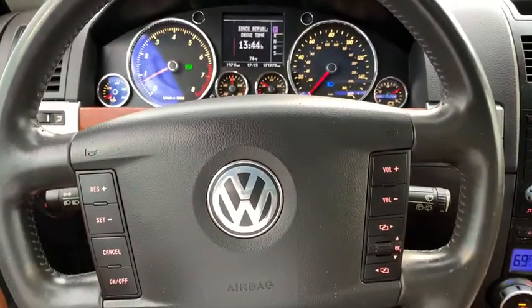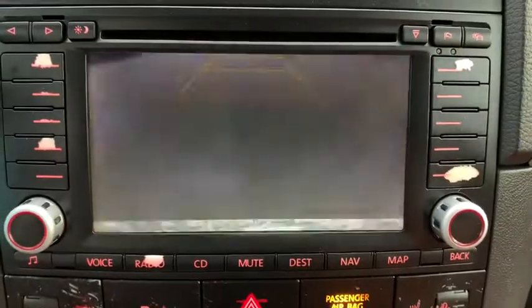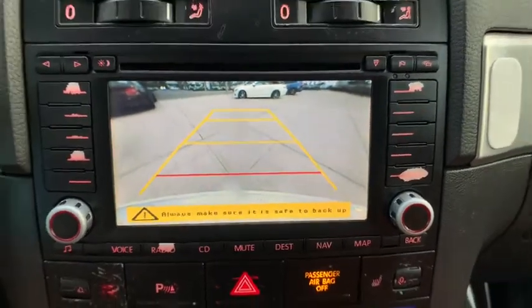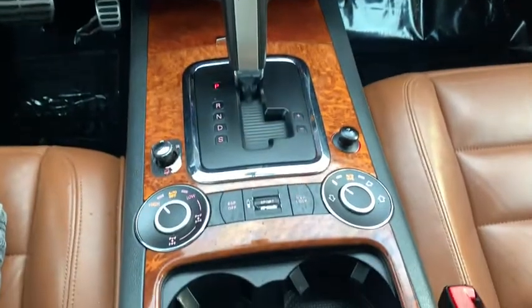Adjustable steering wheel, cruise control, auto dimming rear view mirror, floor mat, four wheel disc brakes, aluminum wheels, four wheel drive, premium sound system, AM FM stereo radio, rear defrost, and climate control. Searching for a dependable vehicle that looks great too?